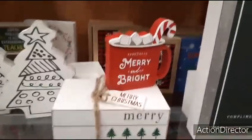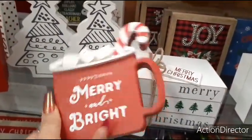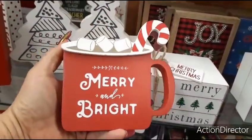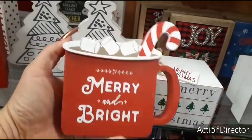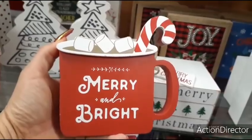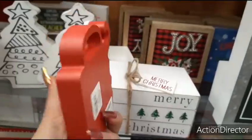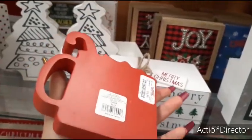Hello friends, we are at TJ Maxx and look at how cute this is. This is the hot chocolate — it says Merry and Bright and it has the matte red, the matte white, the cocoa, the marshmallows, and of course the cute candy cane.